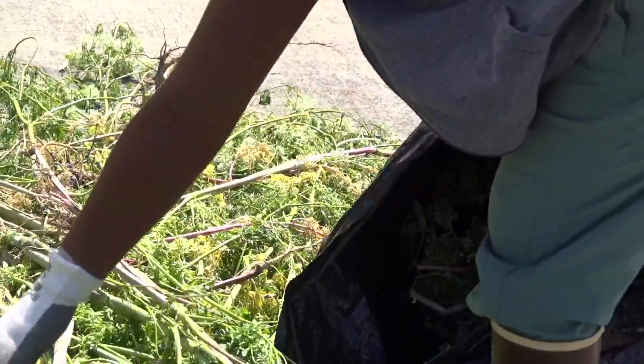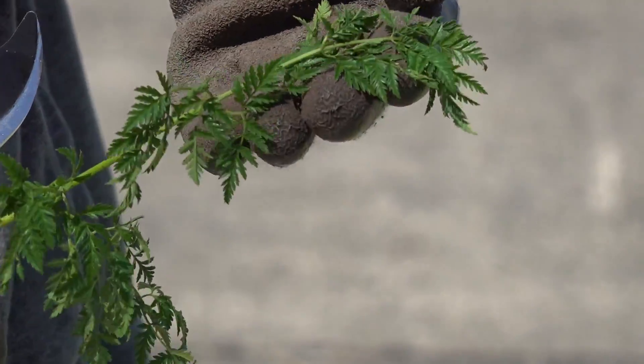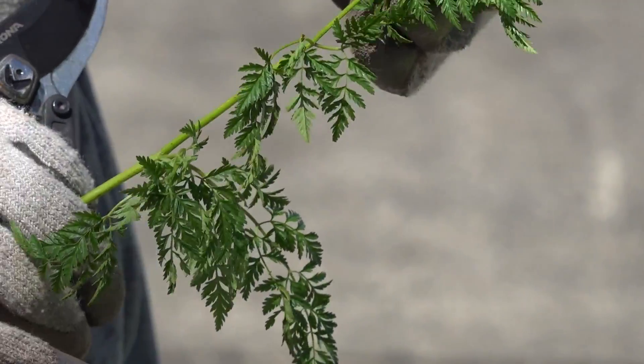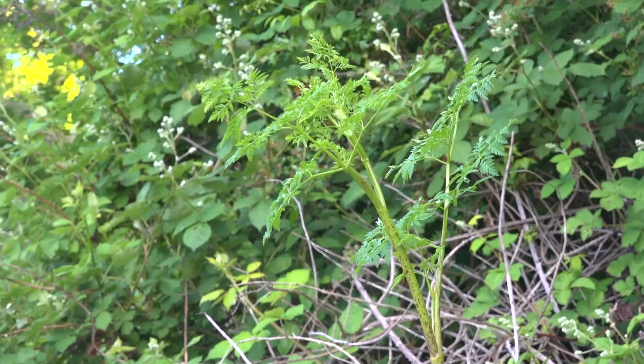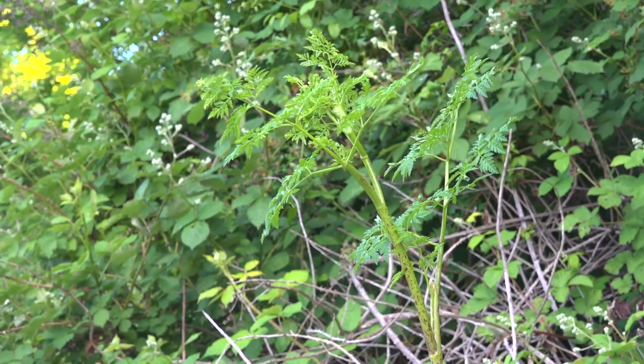You may see it pop up again next year, but over time fewer plants will lead to fewer seeds, and hopefully you'll see them phase out. Finally, don't eat it, and keep your pets away too.